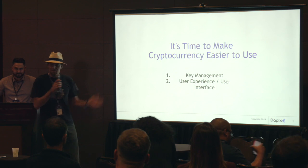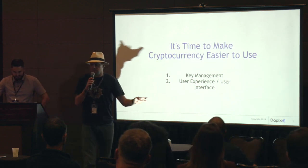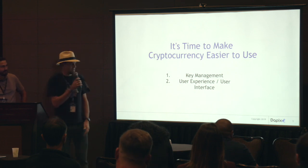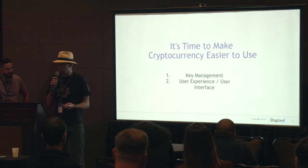Today we're going to talk about FIO, which is awesome. Hello all, thanks for coming. There are two major problems that I see in the cryptocurrency space, and I've been in this space for almost seven years now. One, key management, and two, it's just too hard to use. The user experience is really, really frustrating.